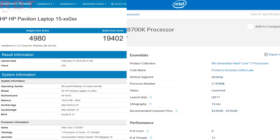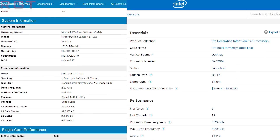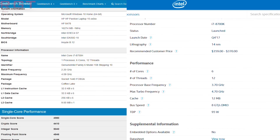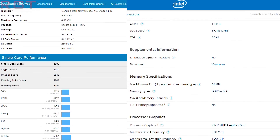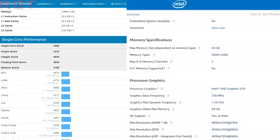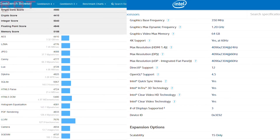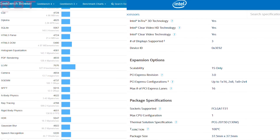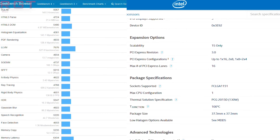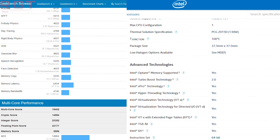Either way, the scores are very impressive. The 9MB of level 3 cache is still less than the desktop i7-8700K, which has 12MB of level 3 cache, and the turbo frequency is considerably higher as well as the base frequency — 3.7GHz and 4.7GHz for base and turbo respectively. But then again, it also has a higher power consumption.